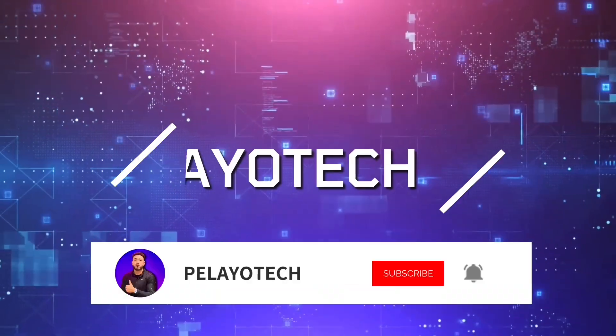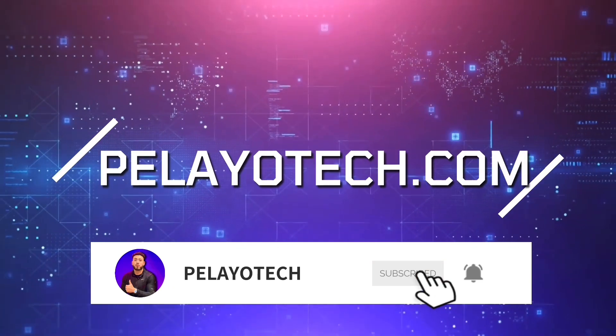How's it going guys, my name is Dave Polio, I'm a full-time eBay reseller. In this video we're going to be talking about how many items you should be listing to get sales on eBay.